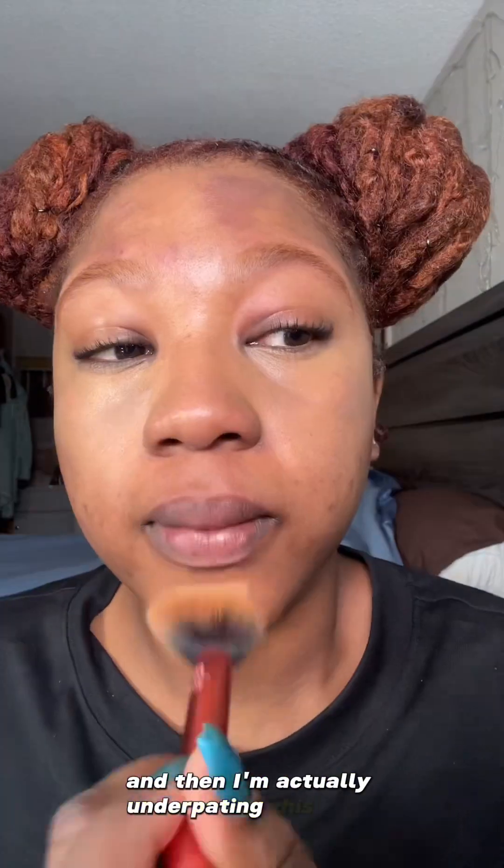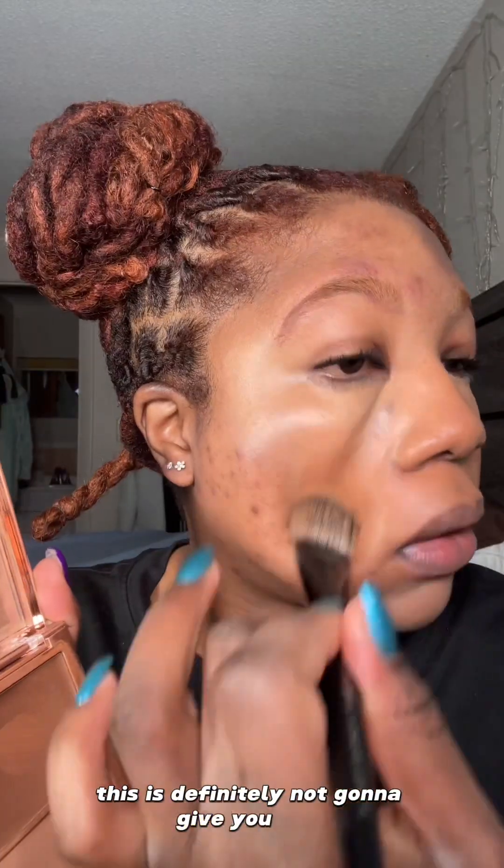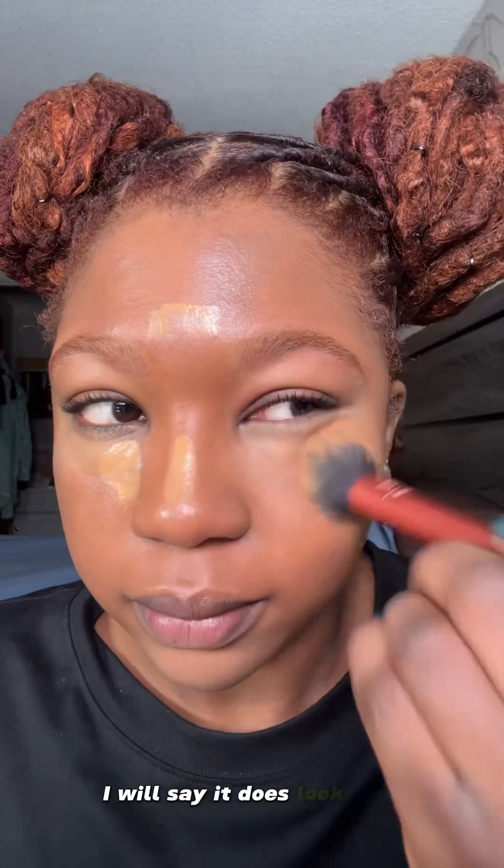I'm actually underpainting this time around and then adding the foundation around my concealer. If you're looking for full coverage, this is definitely not going to give you that. But it will give you a beautiful finish that is medium to light. I will say it does look like skin — just look at it. Beautiful, right?